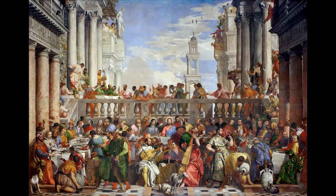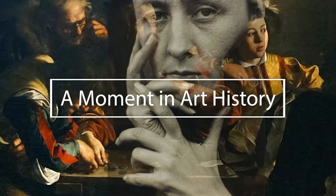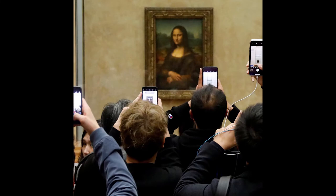Today's painting is The Wedding Feast at Cana by Paolo Veronese. A frequent comment I hear from people who see the Mona Lisa in person for the first time is that they thought it would be much larger. Something about the painting's enormous fame seems incongruous with its average size.